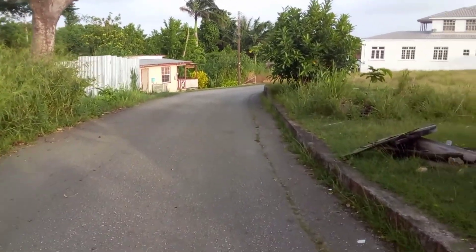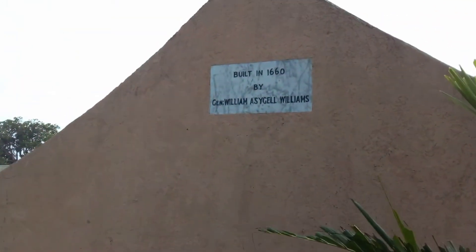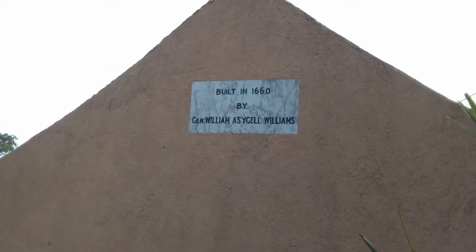Harrison's Cave runs all underground here — all under here is Harrison's Cave. And this stone here was built in 1660 by General William Assigile Williams.